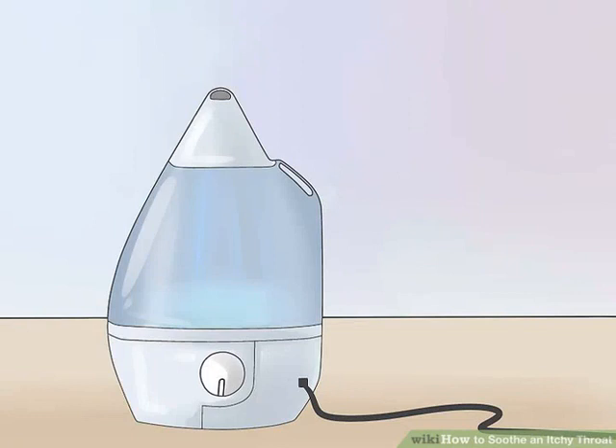Use a humidifier. Living or sleeping in a very dry environment can cause your throat to become dehydrated and itchy. Placing a humidifier in your living area or bedroom will add moisture back into the air and help to soothe an itchy throat. If you don't want to invest in a humidifier, you can achieve the same results by placing a large bowl of water under the radiator or by keeping plants in your living space.